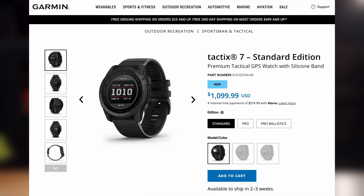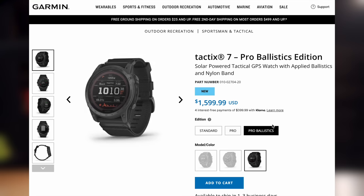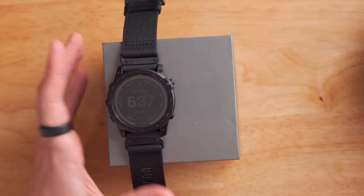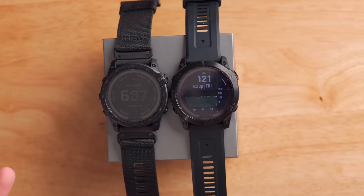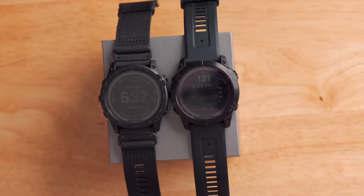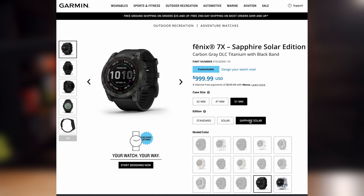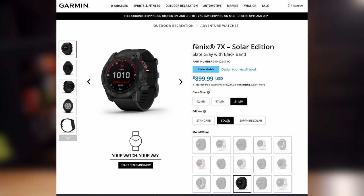There are three different versions of the Tactic 7 currently available. The standard model comes in at $1,099 USD. There's the Tactic 7 Pro Solar — the one I have here — at $1,299 USD. And then there's the Tactic 7 Pro Ballistics model at $1,599 USD. For comparison, the Garmin Fenix 7X base model starts at $899 USD, and the 7X Solar Sapphire is $999 USD.